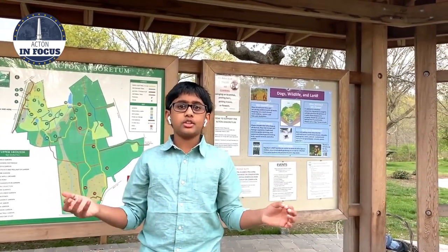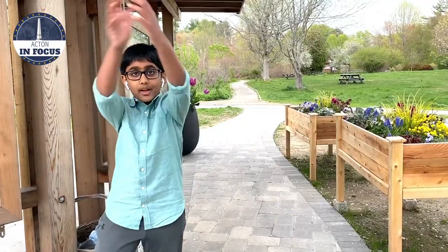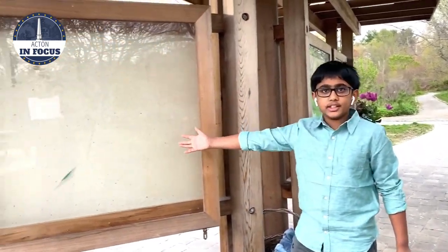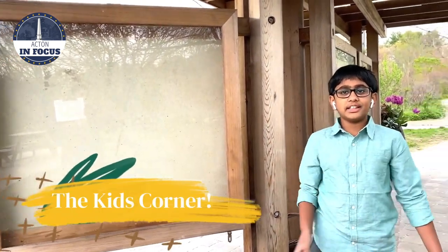The Acton caretakers are always updating it with more important and cool facts. Guess what? The Acton Arboretum's caretaker, Bettina, and I worked together to create this — the Kids' Corner! The staff here at the Acton Arboretum are looking for all kids in the Acton Vachner School to send in posters.